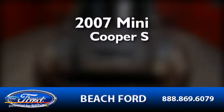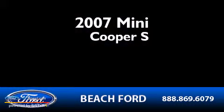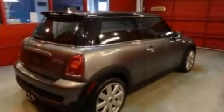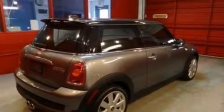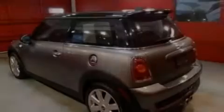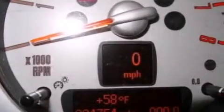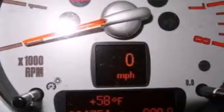This is a 2007 Mini Cooper S. Its top features include keyless ignition, a multi-link rear suspension, an intercooled turbocharger, aluminum wheels, and traction control and stability control systems.